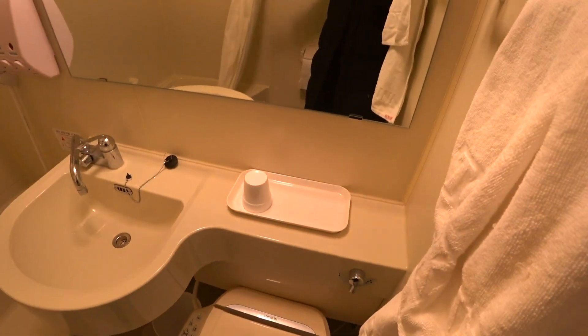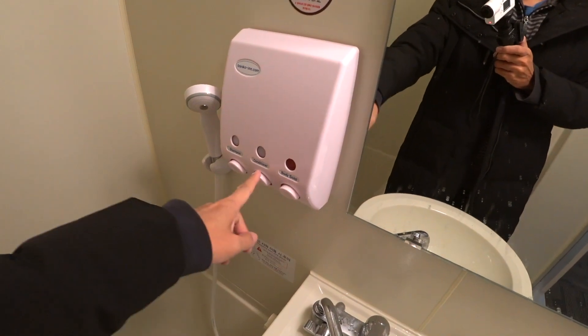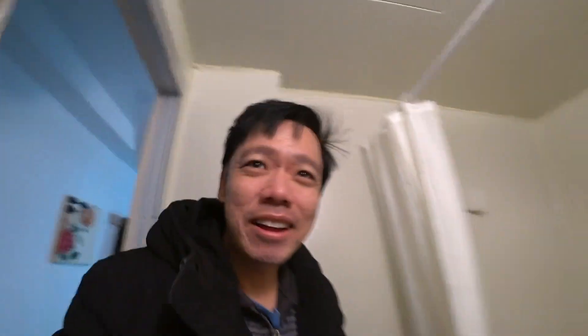About the bathroom — you have the standard bathroom. They have the body shop products and a temperature-controlled air conditioner. This is basically very standardised, and of course, I want to show you the toilet.